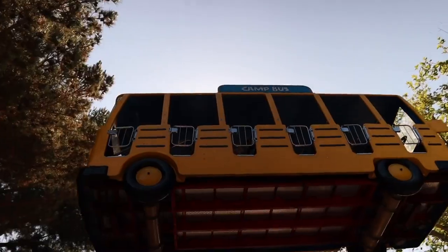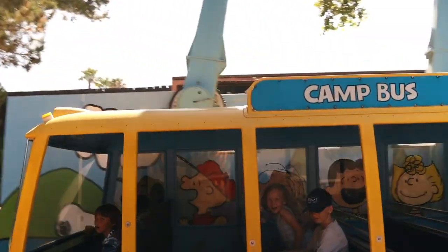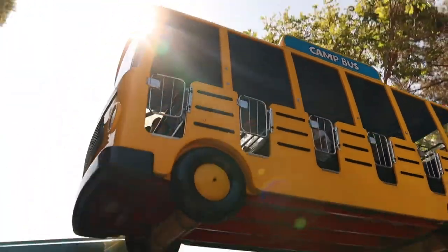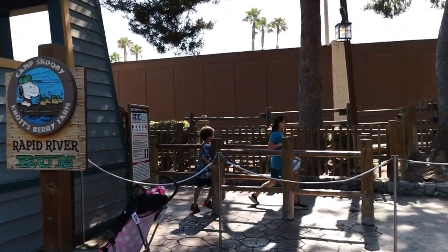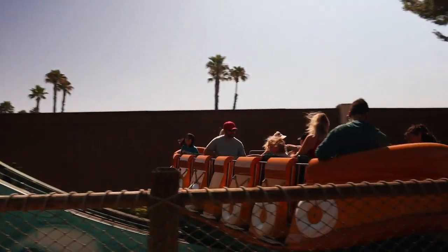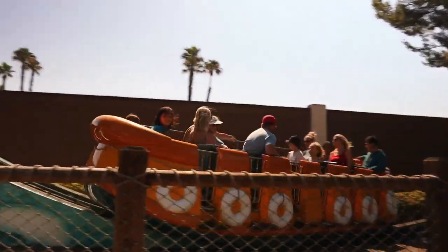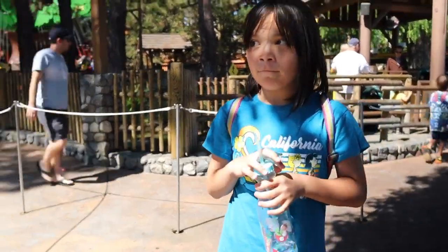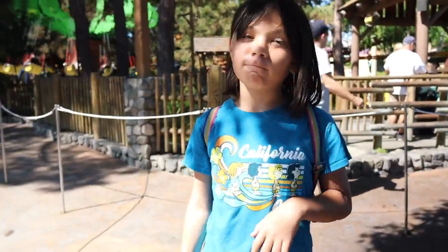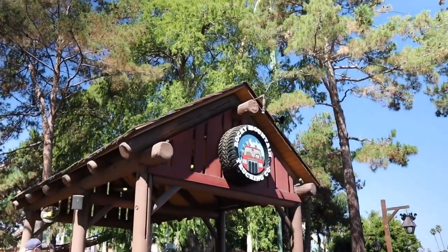And now on to the camp bus. So the kids have been on five rides. Next ride up is going to be the Rapid River Run. Don't forget to like and subscribe. We rode about an hour, maybe just a little over an hour. We've got room for one more ride — so what ride should that be?